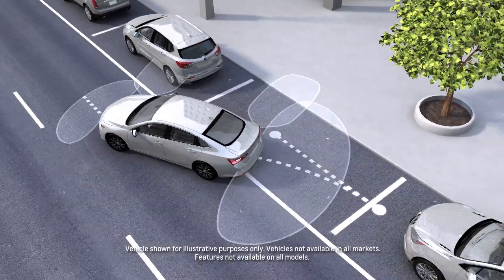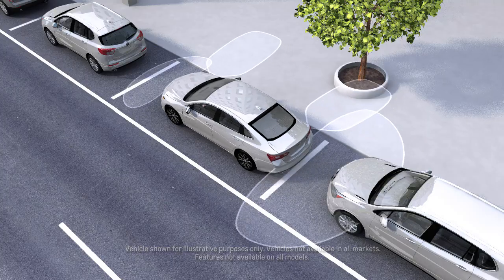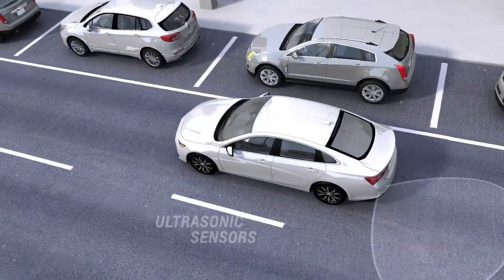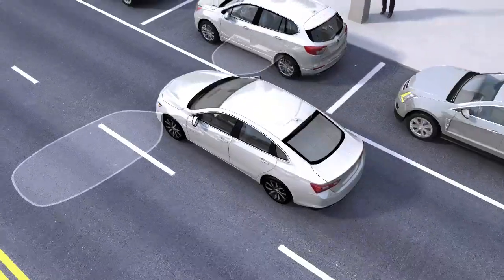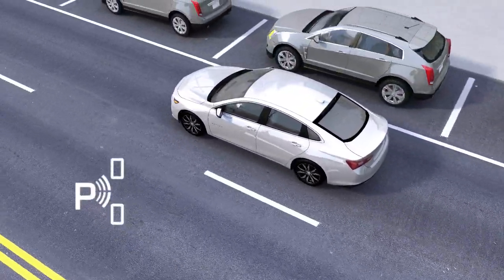Automatic Parking Assist automatically searches for and steers your vehicle into an available parallel or perpendicular parking spot. The feature uses multiple ultrasonic sensors. At low speeds, the front side sensors are used to search for possible parking spots.